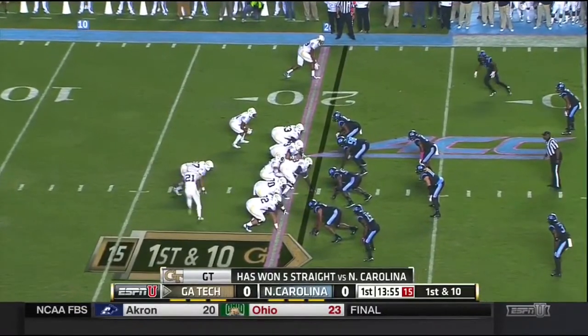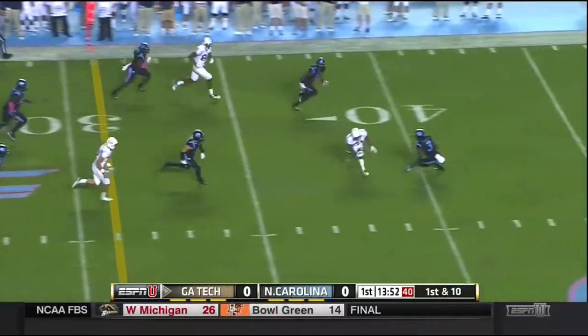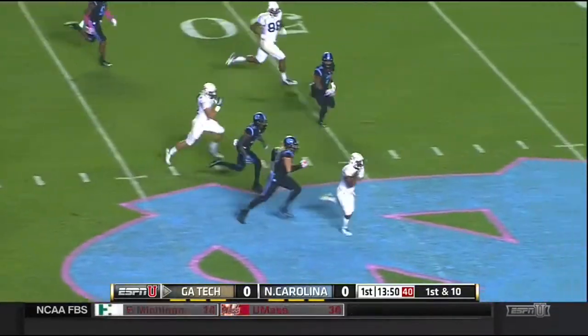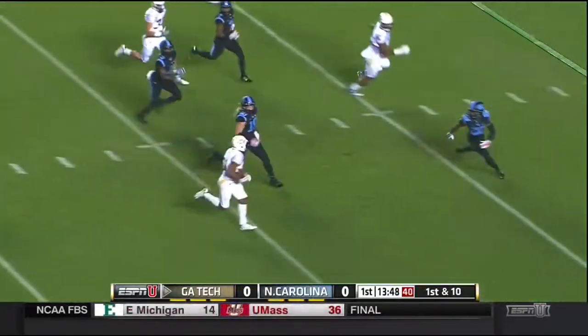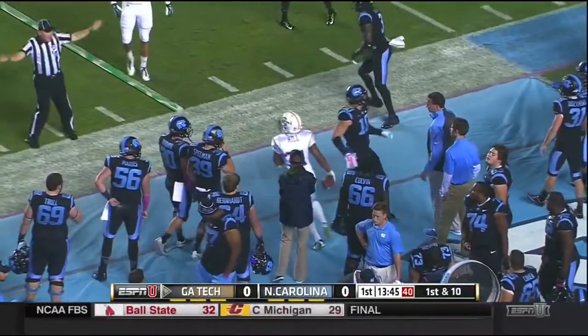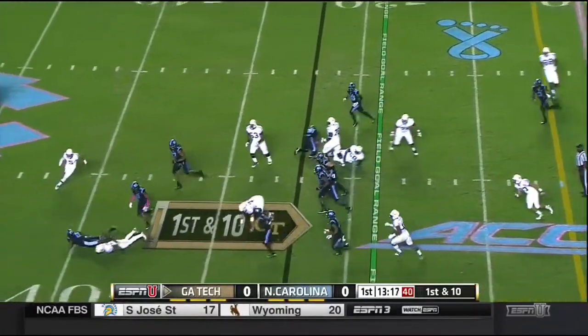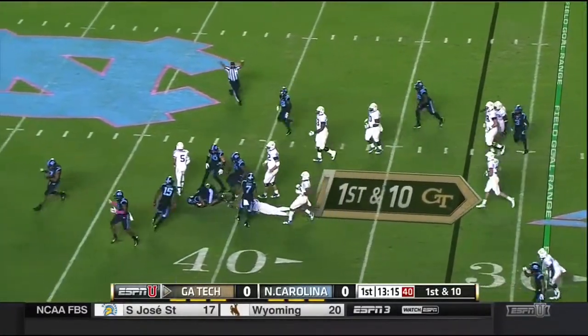Right in his wheelhouse. Thomas will open up with a pass over the middle to an open receiver. That's Deion Hill across midfield, and Hill still on his feet before he goes out of bounds at the 32-yard line. Tony Zenon in motion, here's the pitch — Perkins can't handle it and North Carolina covers it up.